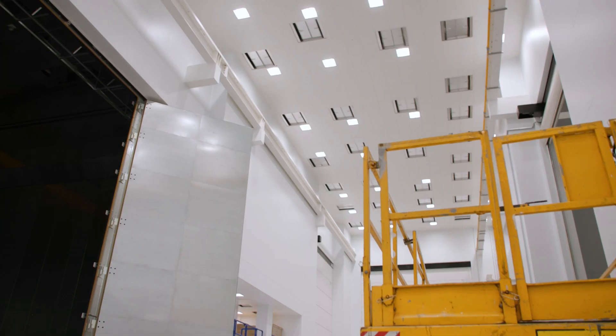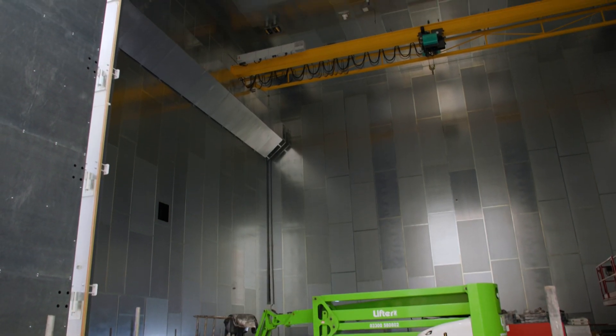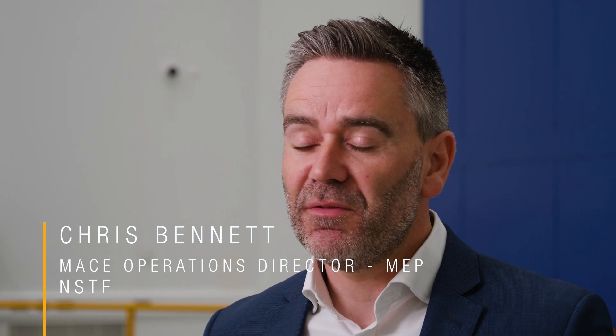Taking MACE to space for the National Satellite Test Facility is certainly a new one for my CV. MACE's expertise in construction and across a number of industries brings together the proven track record of project management and bringing together all the different disciplines to deliver a project. The most exciting part of my role on this project is working on a first-of-kind project from an engineering point of view.